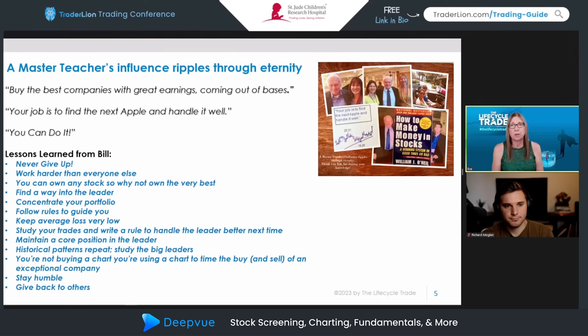It's just phenomenal how he's impacted so many people's lives. I've heard a lot of testimonials and I'm sure there will be many more. At the top I included my favorite quotes from Bill. The first one — 'Buy the best companies with great earnings coming out of bases' — that was when I first met Bill. I had his book, went up and introduced myself, we started talking, and I asked him for advice for a new trader. That's what he wrote.